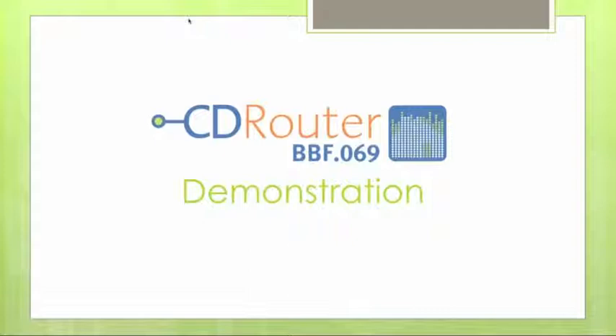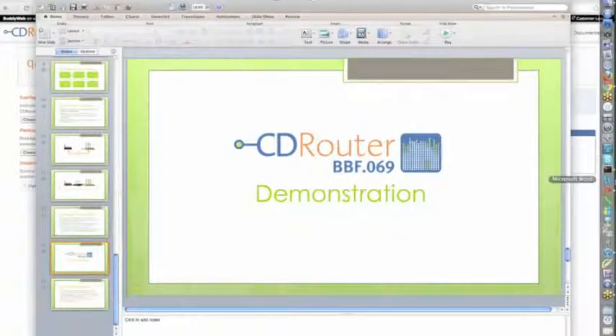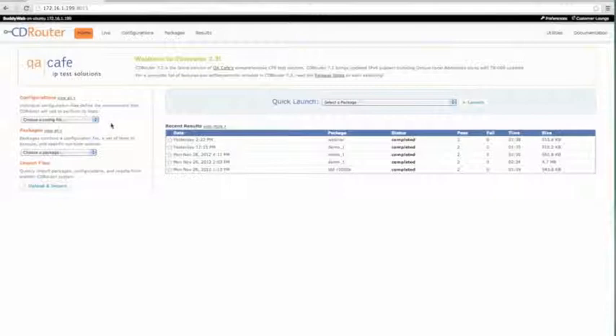This is a quick demonstration of what it's like to run tests in the BBF.069 add-on. What you're looking at is the web interface for CD Router, called BuddyWeb. It's one option for running tests in the CD Router environment — you can also run tests directly on the command line. If you're using BuddyWeb for BBF.069 testing and also doing testing at the IOL, you'll be able to share results very easily.